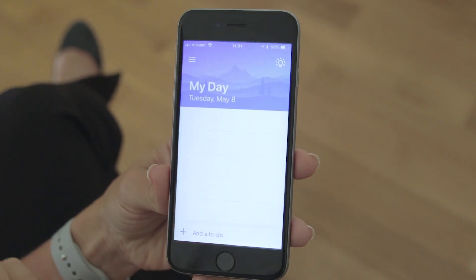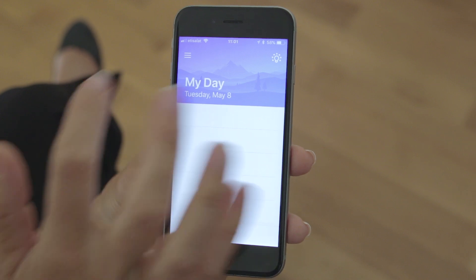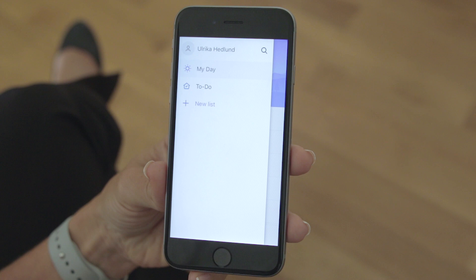When you open the To-Do app, the first thing you see is My Day. This view is intended to help you focus on the to-dos for today. Tap the menu icon to see all your other to-dos.